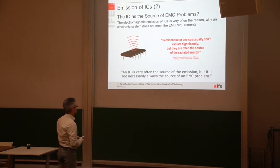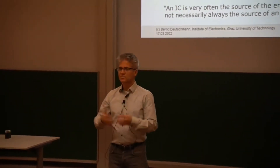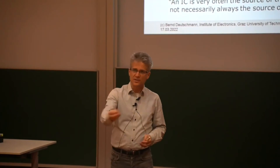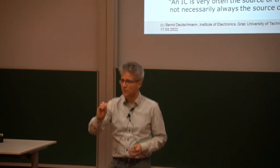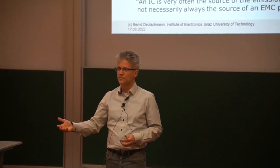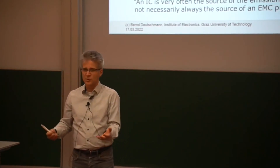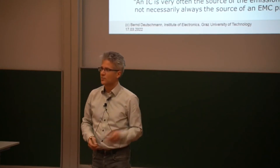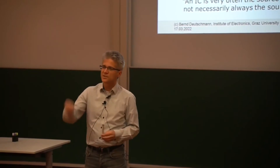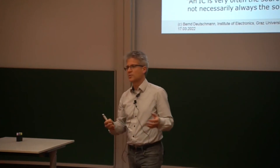But ICs are very often the source of the radiated energy. The IC produces switching transients and the electromagnetic emission couples out of the IC — as we will later see — in a conductive way through the IC pins, or in a capacitive way, or in an inductive way. The printed circuit board traces and attached cables then act as transmitting antennas, because they are much bigger, so the relation of the wavelength to the cable dimension is much better. So it's the IC generating the emission, but very often it's the PCB and especially the cables that transmit this electromagnetic emission into the environment.